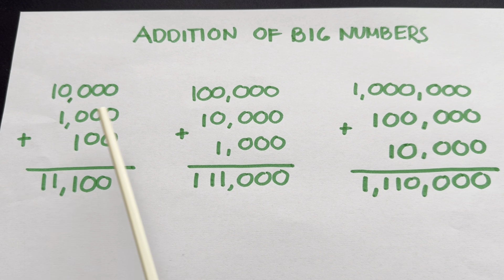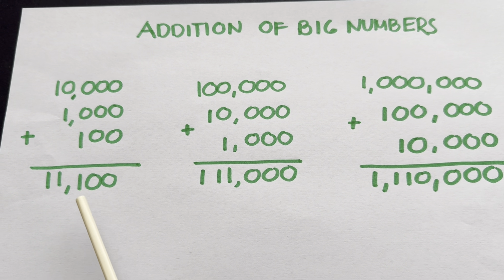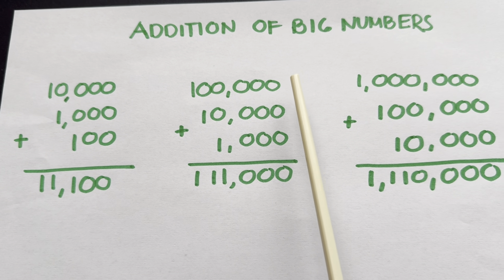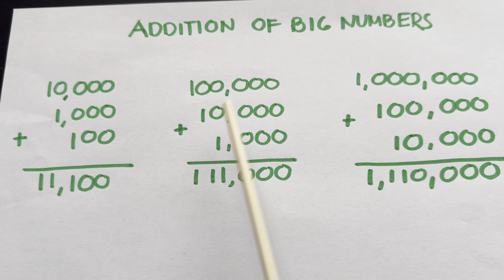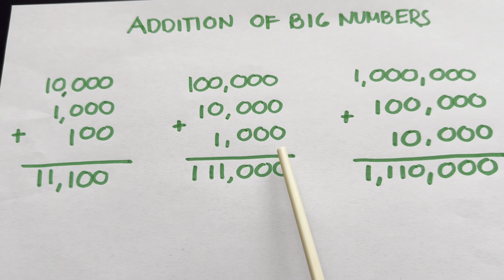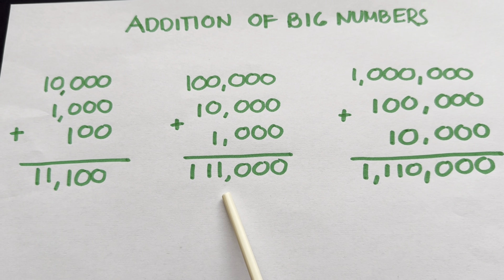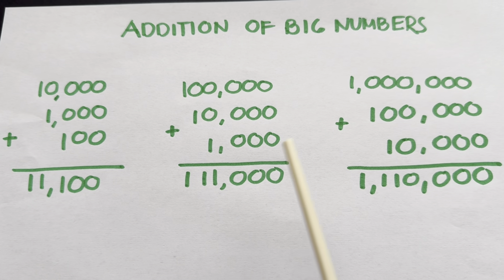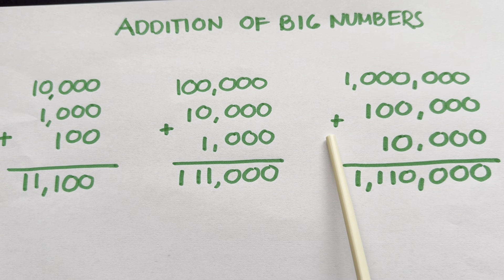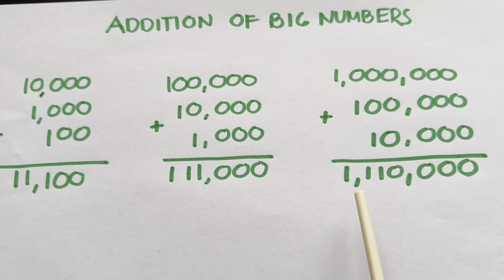10,000 plus 1,000 plus 100 is equals to 11,100. Next, 100,000 plus 10,000 plus 1,000 is equals to 111,000. 1,000,000 plus 100,000 plus 10,000 is equals to 1,110,000.